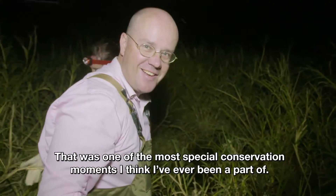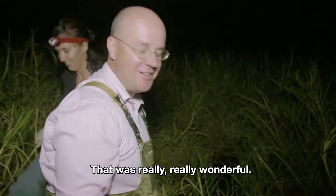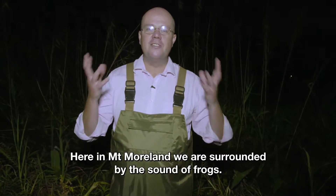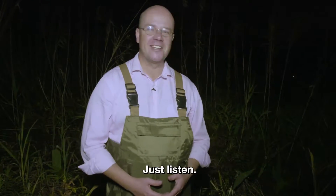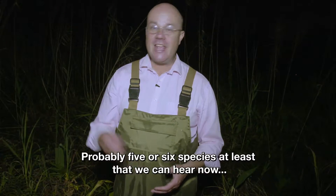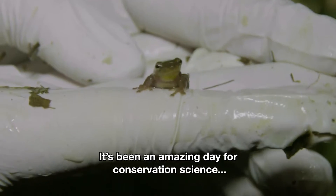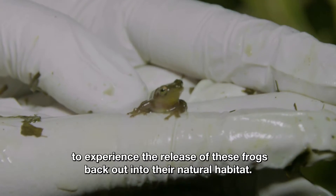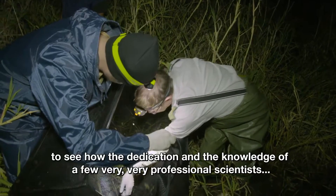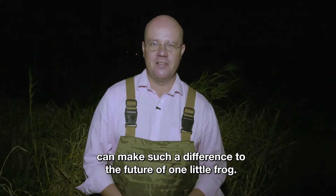That was one of the most special conservation moments I think I've ever been a part of — that was really, really wonderful. Here at Mount Morland, we are surrounded by the sound of frogs. Probably five or six species at least that we can hear now, and in amongst them, the little chirrup of the Pickersgills reed frog. It's been an amazing day for conservation science, experiencing the release of these frogs back into their natural habitat. But mostly it's been inspiring to see how the dedication and knowledge of a few very professional scientists can make such a difference to the future of one little frog.